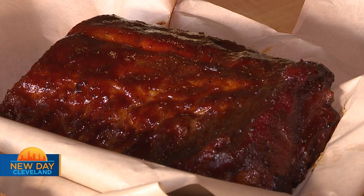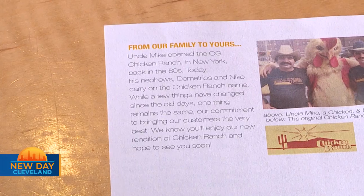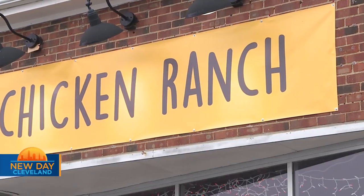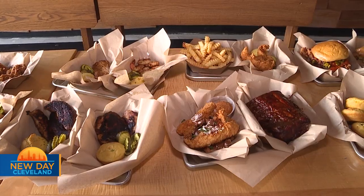This is Chicken Ranch. Originally, the Chicken Ranch concept came from my uncle who had a restaurant in New York City called Chicken Ranch in the 80s. We used to visit there a lot growing up. It's always been something that me and my brother wanted to do — bring back the Chicken Ranch, our own version of it.